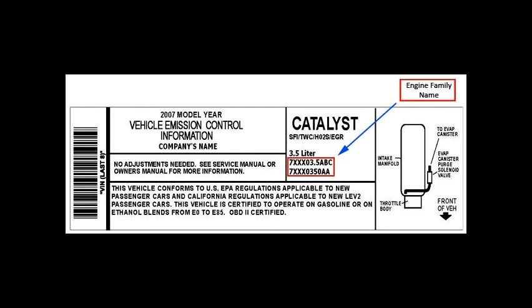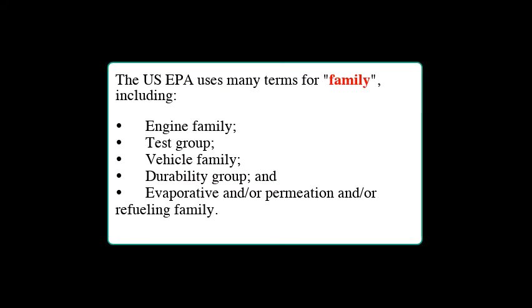When looking at an emissions label, don't be surprised if you see a number of common terms. The US EPA uses many terms for family including engine family, test group, vehicle family, durability group, and the evaporative or refueling family. Each manufacturer is responsible for obtaining proper certification and paying the appropriate fees for each family they intend to produce for sale in the United States.